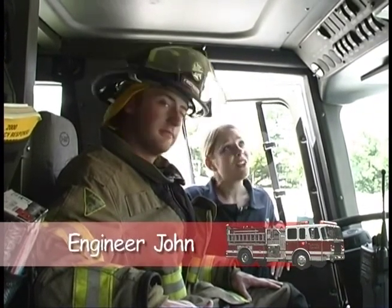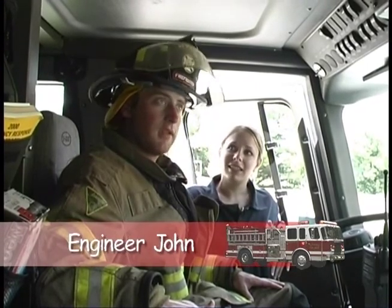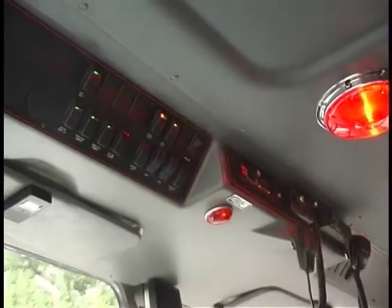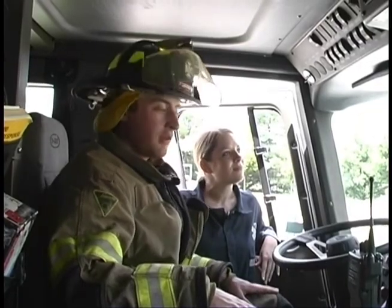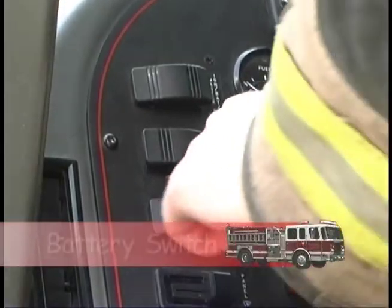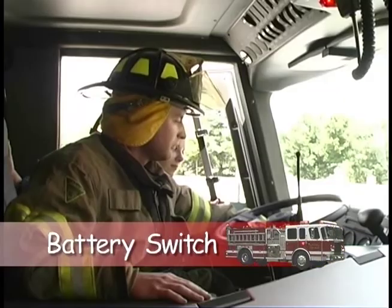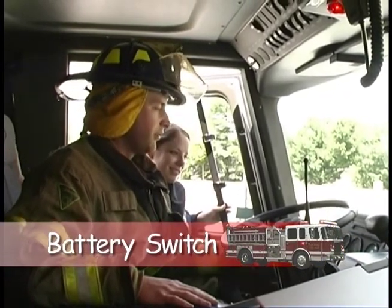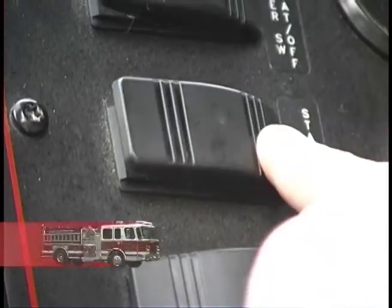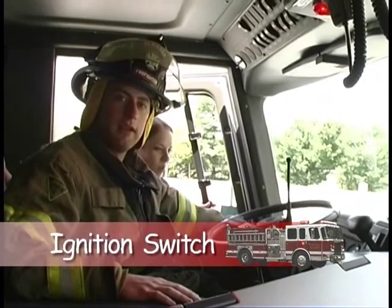Now I want to introduce you to my friend, Engineer John. John's going to show us what all the neat buttons and switches in the cab do. Welcome to my fire truck — this is the engineer's seat. From here we control all the lights and drive the engine. The first thing we do when we get into an engine is turn on our battery so that we have power — it's this top switch over here. He presses this button and it runs a test to make sure it's ready to go, and that's what that beeping noise is.